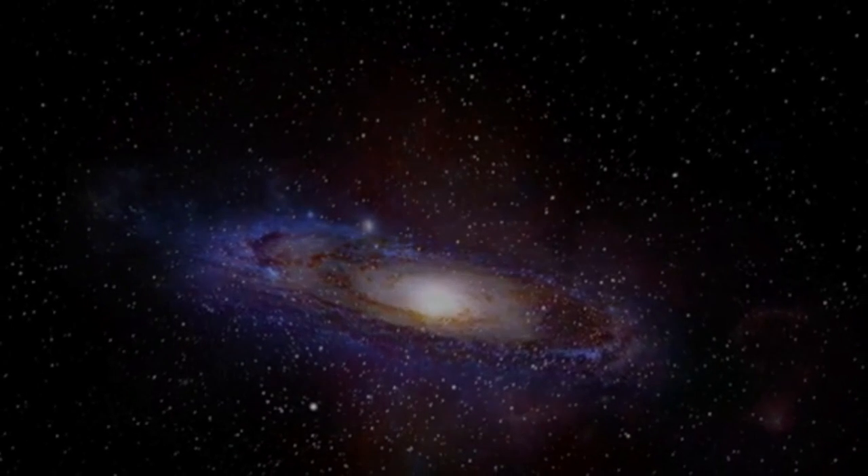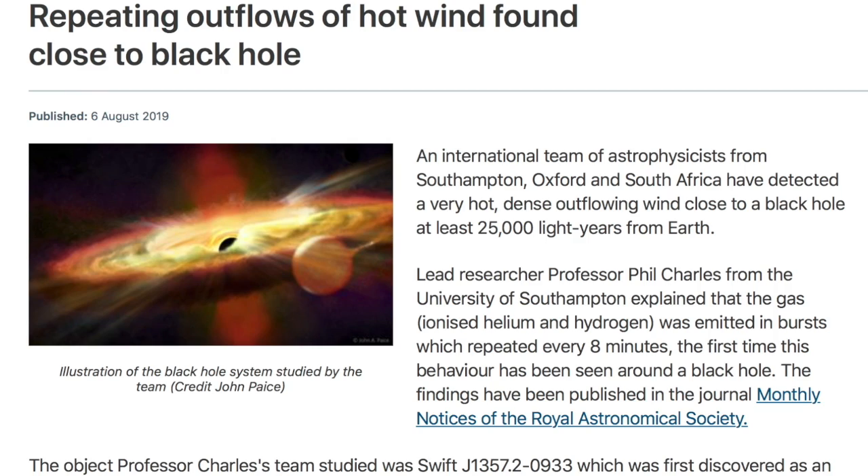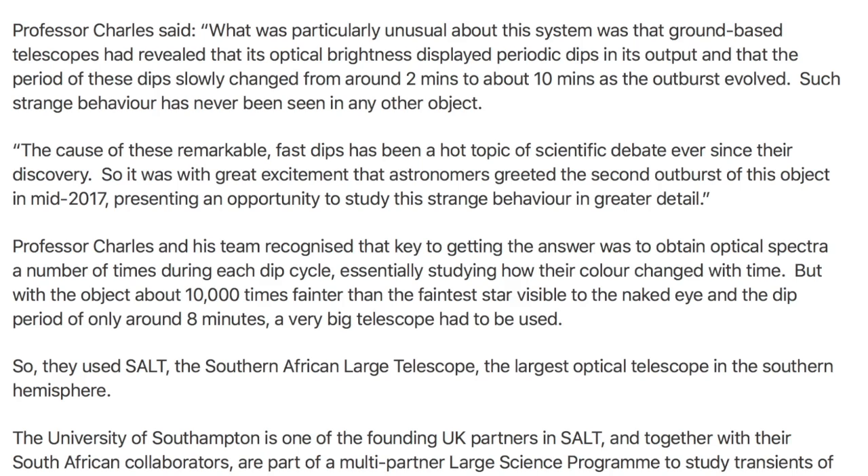We're coming to our own galaxy next and finding a plasma nucleus — mainstream-named black hole — with an 8-minute pulse burst pattern. It is between us and the super core of the galaxy, and more interestingly, there are visual light brightness dips that fluctuate in duration with the pulses. No such activity has ever been seen in any object in the history of science.